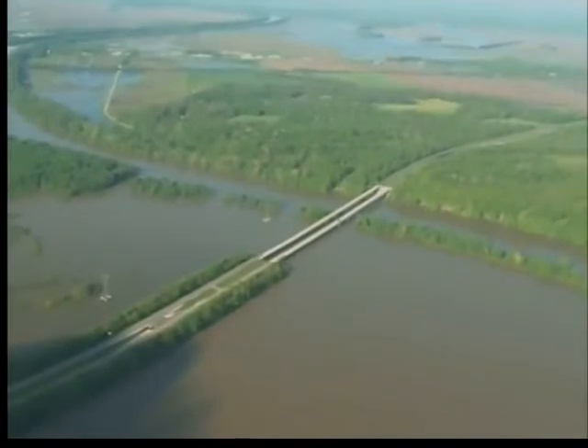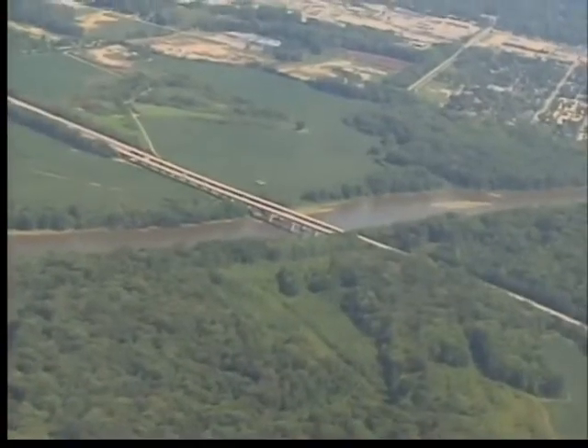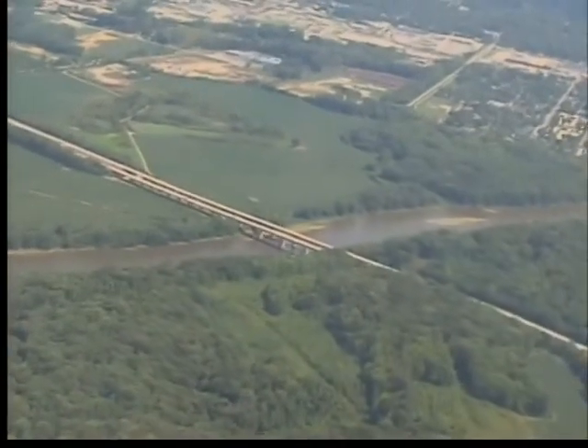The Red Skelton Bridge in Vincennes was surrounded by water in April of 2011. Now, a lazy, low Wabash River flows beneath.